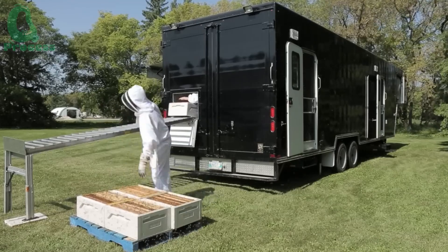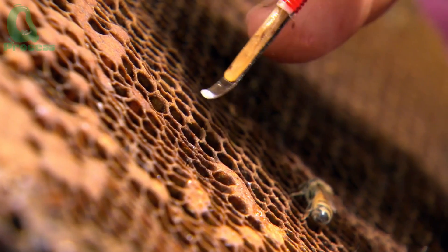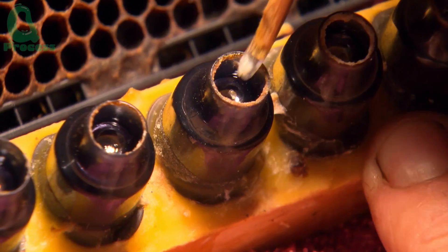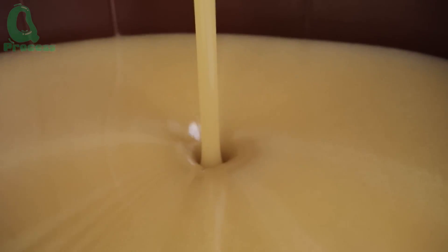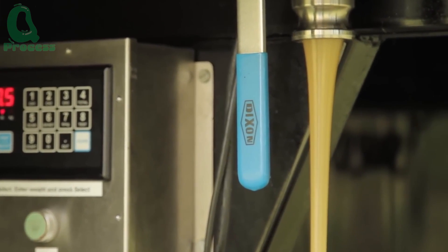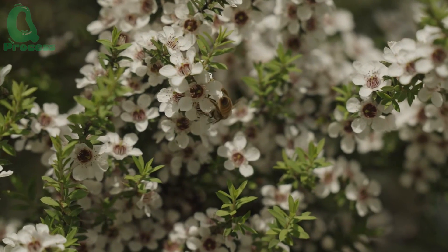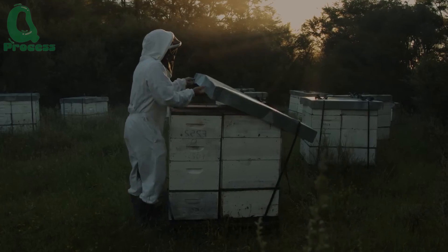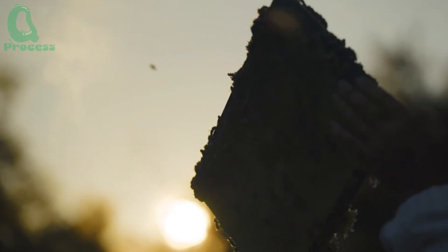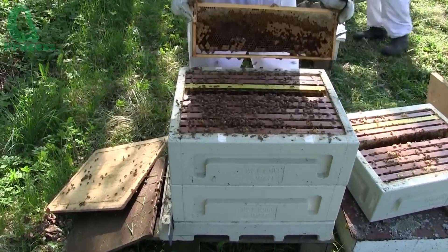To tackle increasing challenges, beekeepers are experimenting with methods to breed healthier bees capable of resisting diseases and withstanding greater environmental pressures. By improving the genetic diversity of bee colonies, they enhance hive health and ensure bees are better equipped to adapt to harsh conditions. These innovative techniques, combining genetic science with modern technology, are bringing new hope to the beekeeping industry — helping farms thrive and safeguarding the vital role of bees in the global ecosystem.